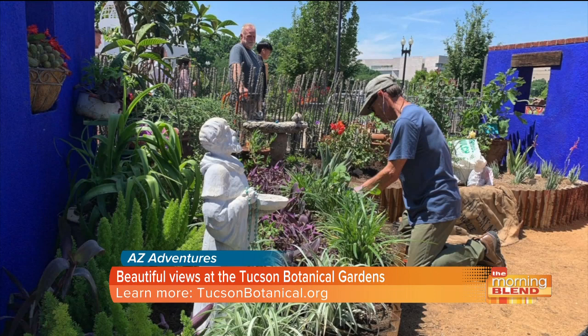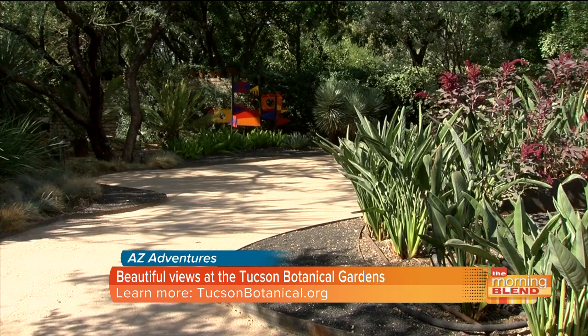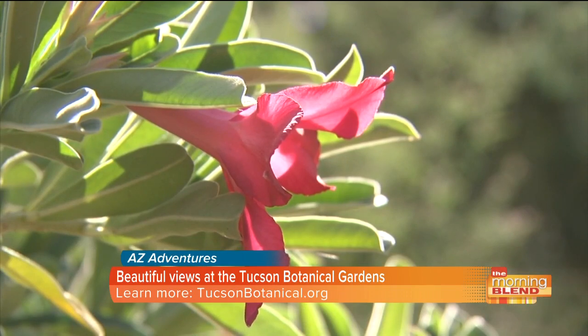But there is one more part of the garden that may make it even more awesome: its horticultural therapy program for those struggling with physical or emotional health issues. The garden offers hands-on gardening to promote healing and stress relief.